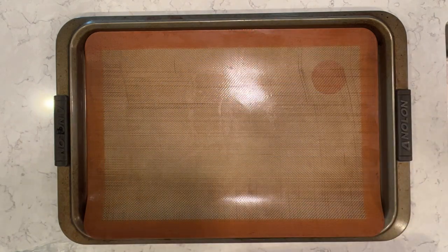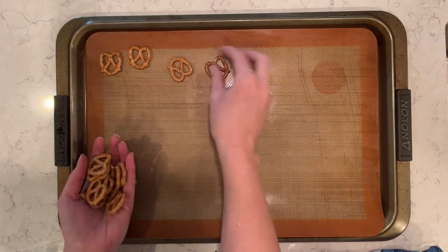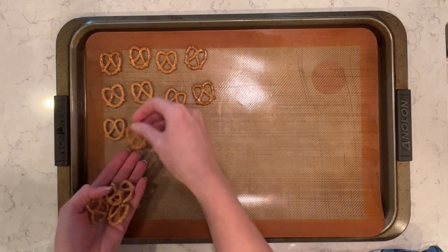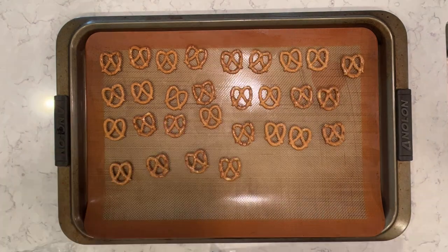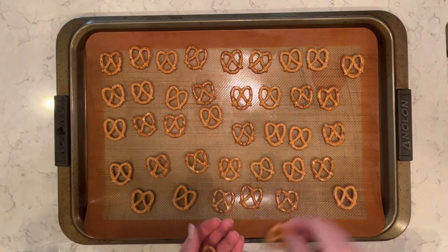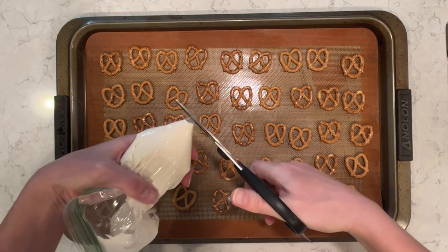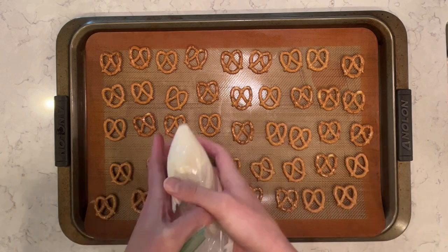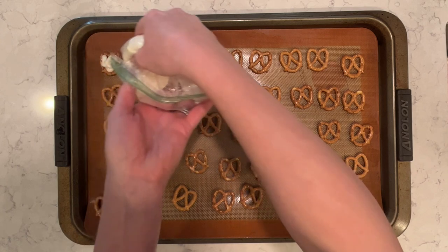I have my mini pretzels and I'm putting them on my baking mat on my cookie sheet. I'm not baking these, but it just makes it easier to put them in the refrigerator to let them set up, and the chocolate and pretzels won't stick to the baking mat. You can also use just a plate and parchment paper. Now I have my white chocolate and I'm just gonna cut a little tip off of the baggie so that I can squeeze it onto the pretzels.